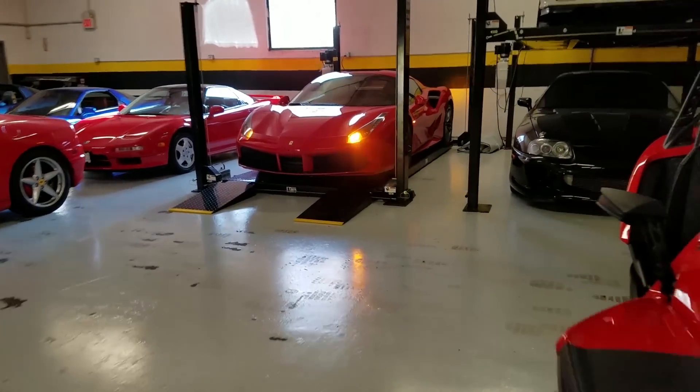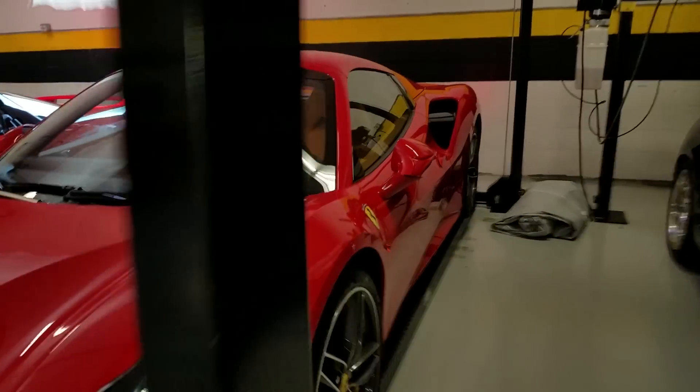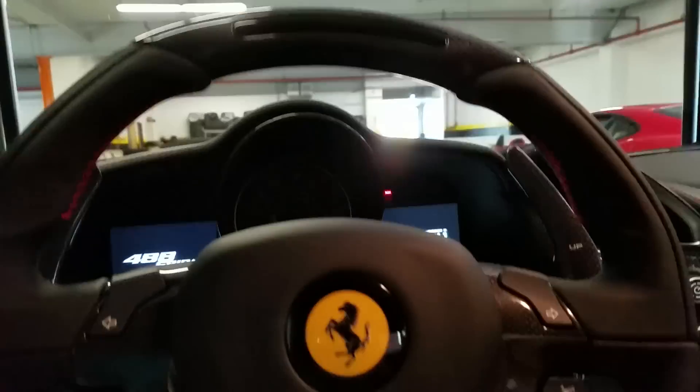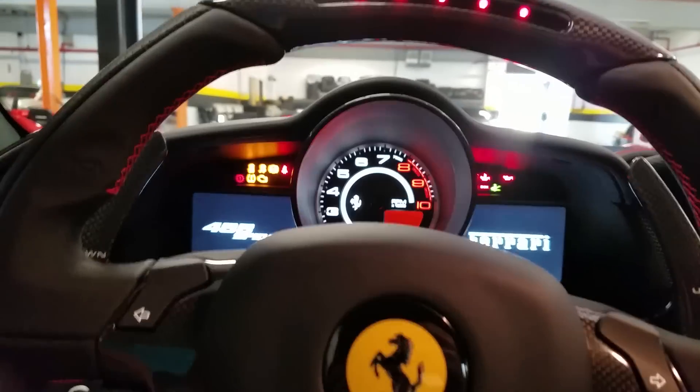All right, going to a celebrity golf tournament today up at Manhattan Woods. Figured with all these celebrities around, I might as well pull up and arguably likely be the nicest car. I'm just kidding. And I am not — just in case you were wondering — I am not one of the celebrities. I am just a guy.